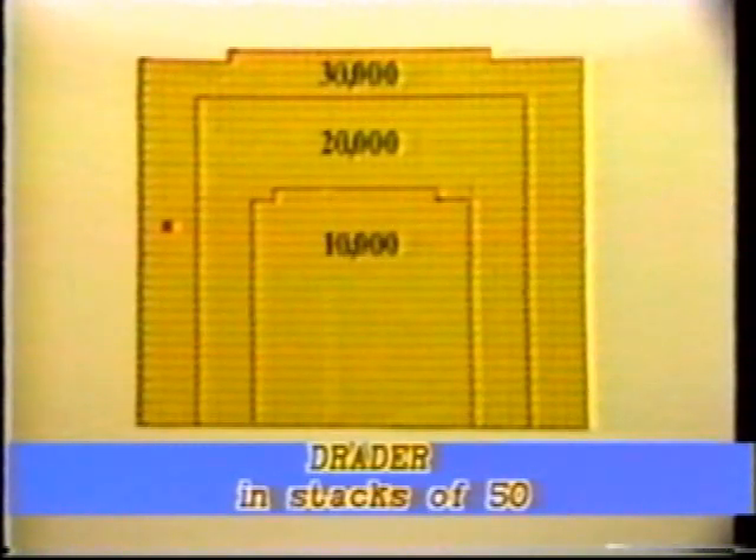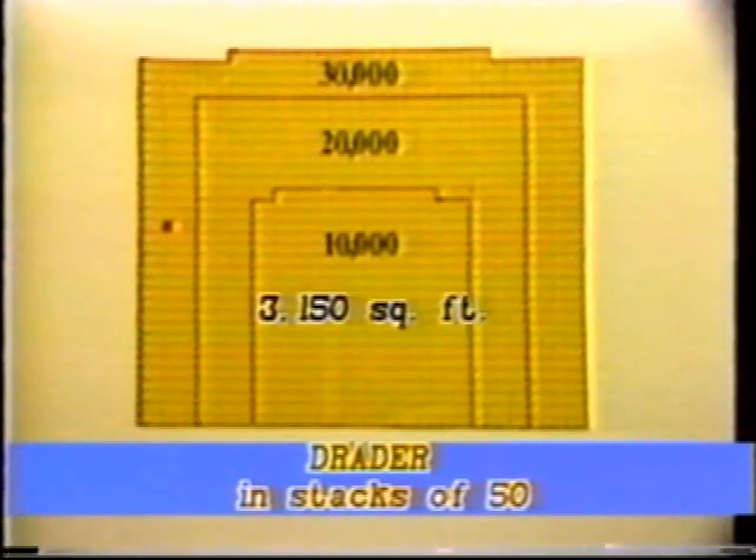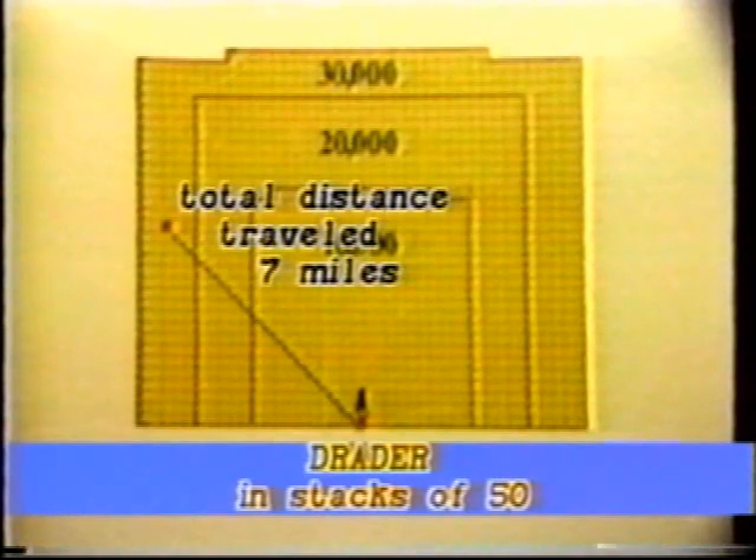Drader Carriers have a low profile and stack rather than cross-nest, producing a stack 50 high. 30,000 Drader Carriers require only 3,150 square feet of storage, saving 2,150 square feet. Distance traveled is only 7 miles — half that needed for conventional baskets.